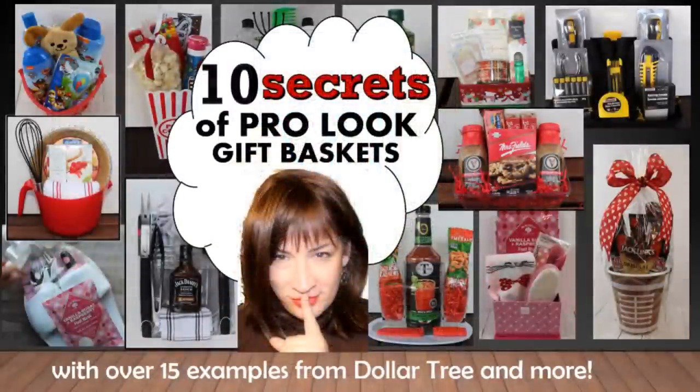I will be leaving these sets unwrapped so that you can better see the components and how I arranged them. But if you are looking for tips on wrapping as well as other gift basket pro secrets, be sure to check out this video, which I will link here and in the description.